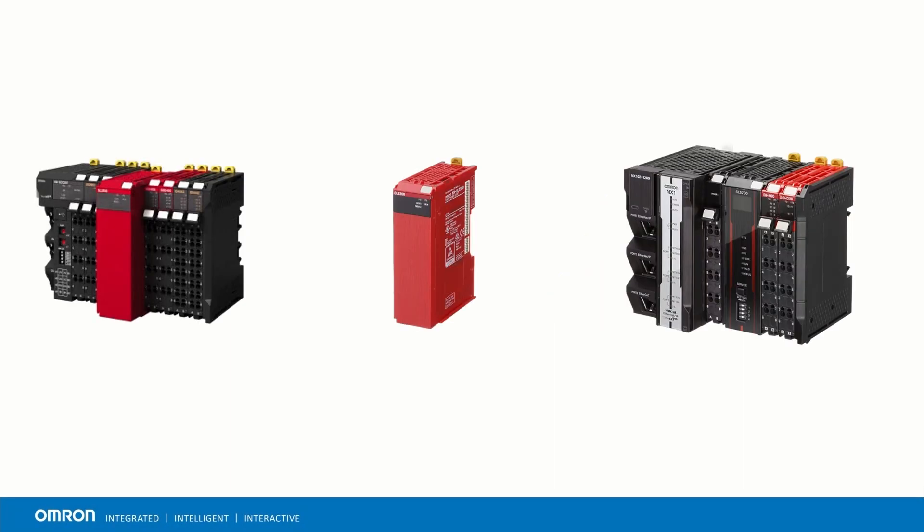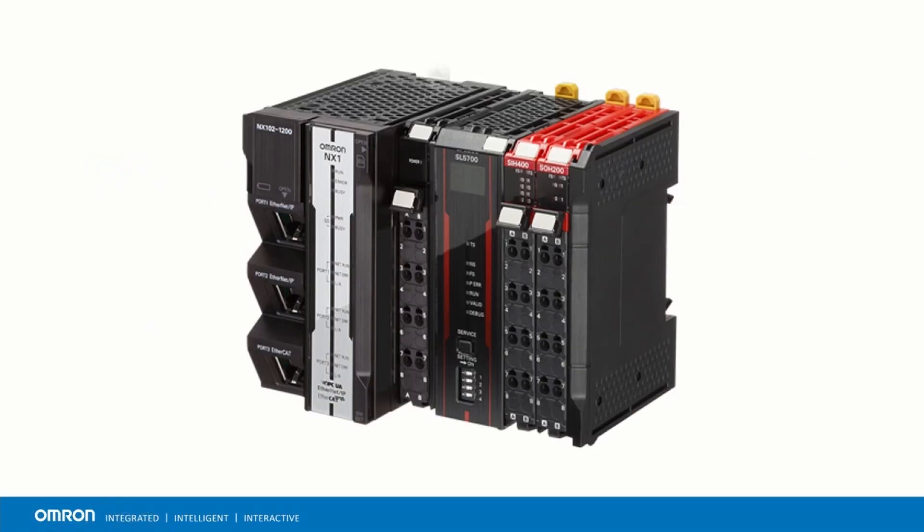The NX SL55 is part of our Safety Logic Devices portfolio. It is a safety controller that supports up to 254 safety connections, a maximum of 2032 safety IO, and up to 4 MB of program memory available for the safety program only.